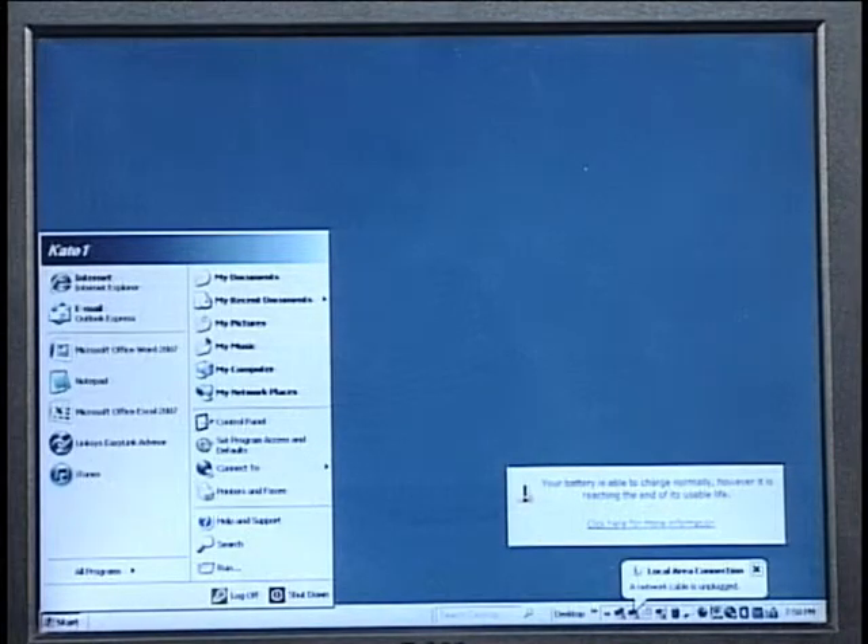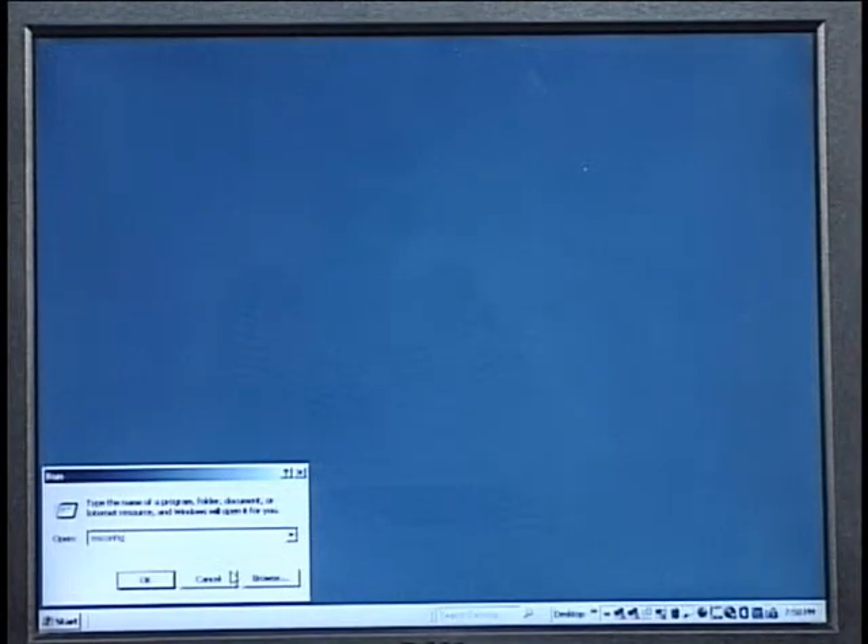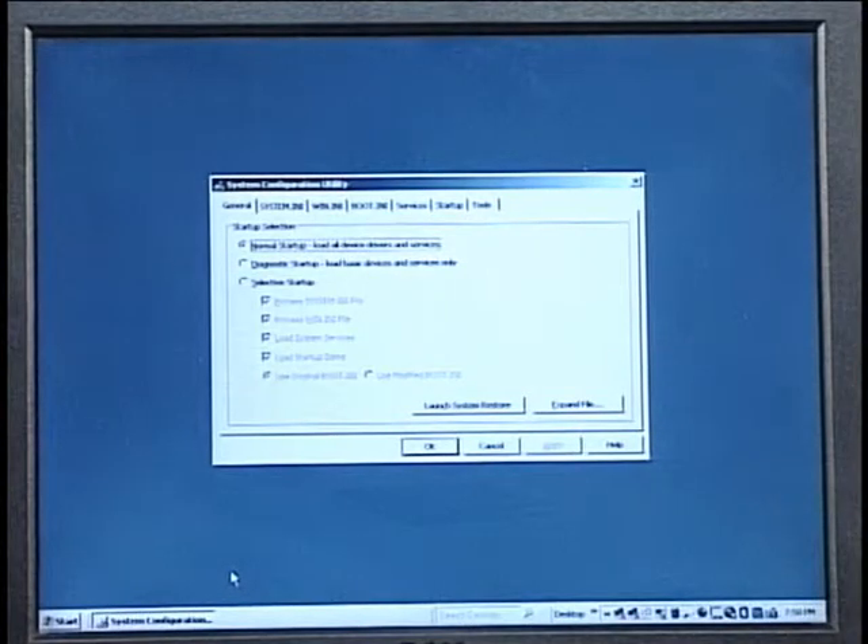How do you speed these things up? First, you clean it out. One of the first ways to do it: go to the Start button, go to Run, and type M-S-C-O-N-F-I-G. Press Enter. This works for XP, Vista, or Windows 7. This brings up your System Configuration Utility. As you can see on the screen, there are a number of tabs at the top.